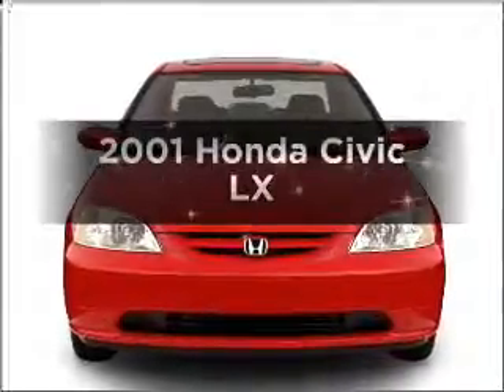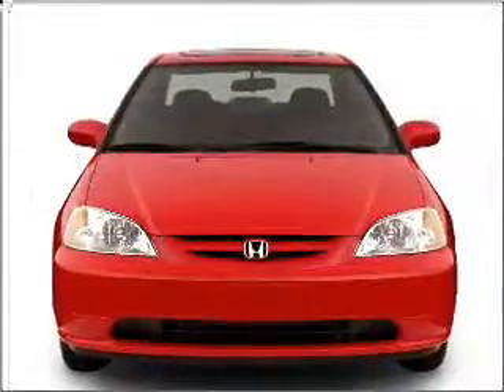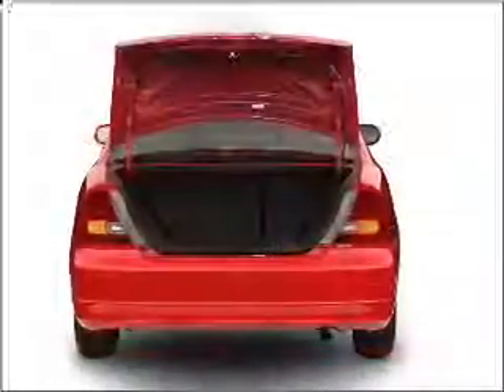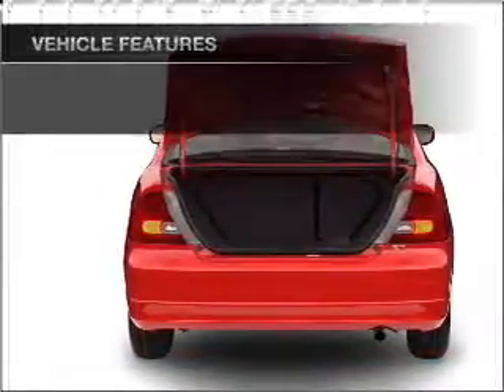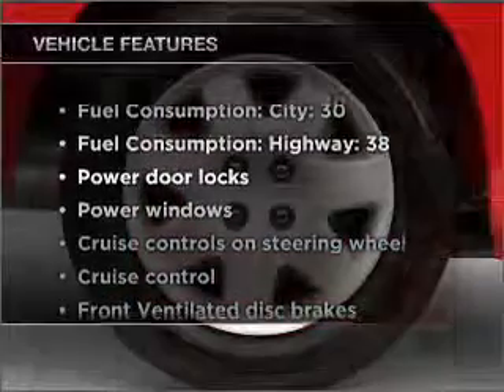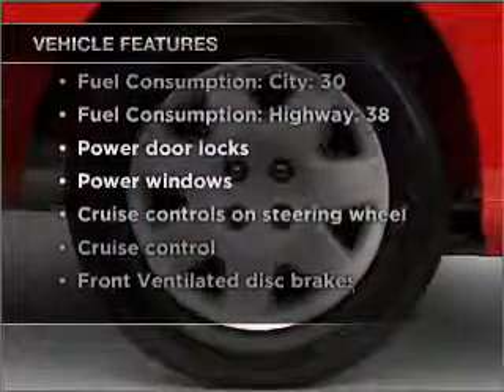Introducing the 2001 Honda Civic. This is the set of wheels you've been looking for, with an efficient 4-cylinder engine that responds smoothly to its automatic transmission. And with these notable features, you won't want to miss out on the opportunity to own this amazing vehicle.